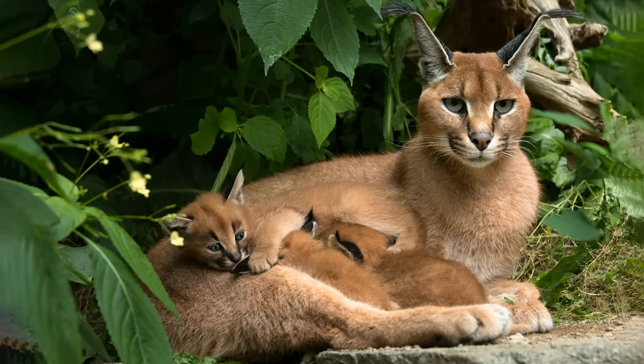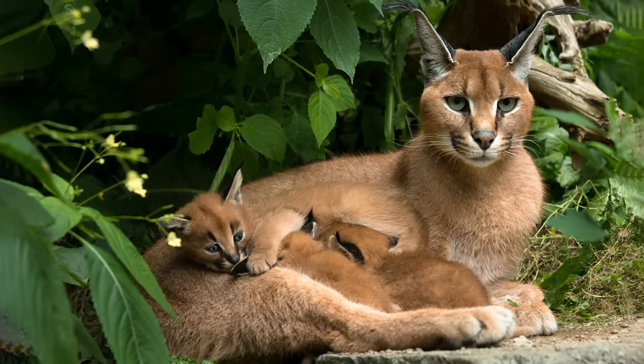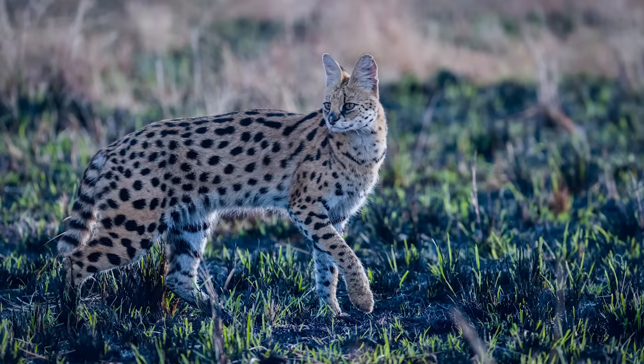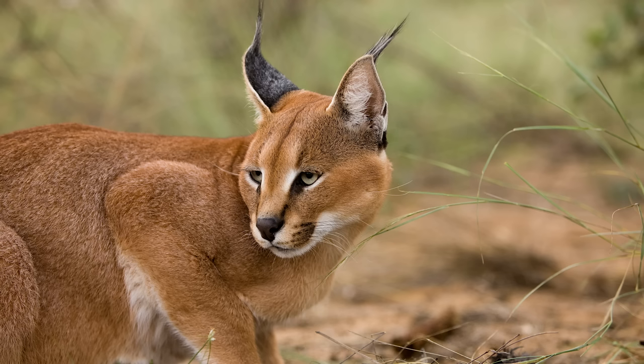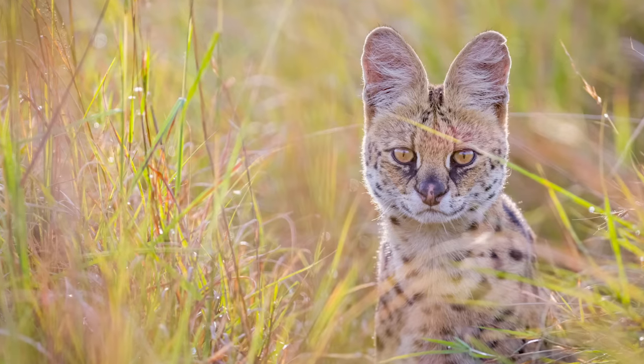The cats of the Caracal lineage are found mainly in Africa, but roam as far east as southern Asia as well. This lineage contains two genera. The Caracal genus is split between the caracal and the African golden cat, whereas Leptailurus contains a single species, the serval.